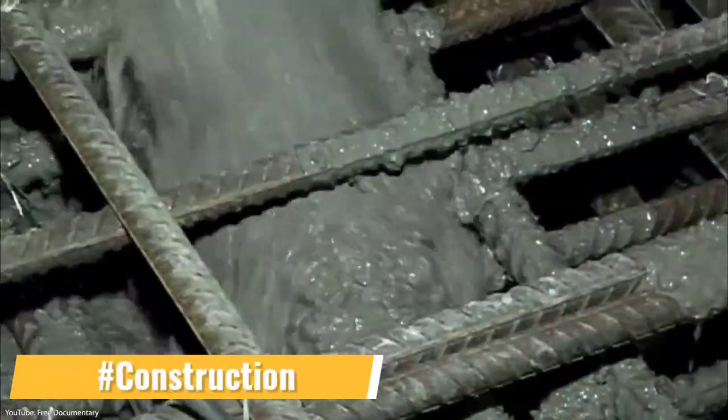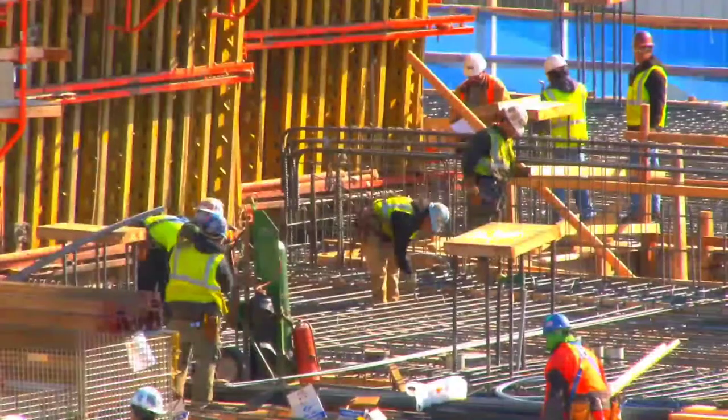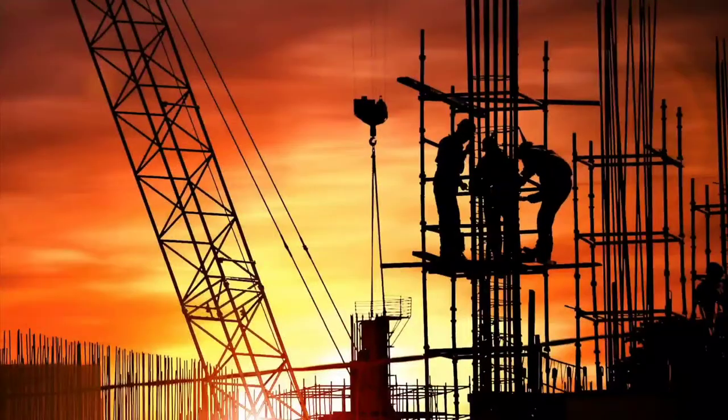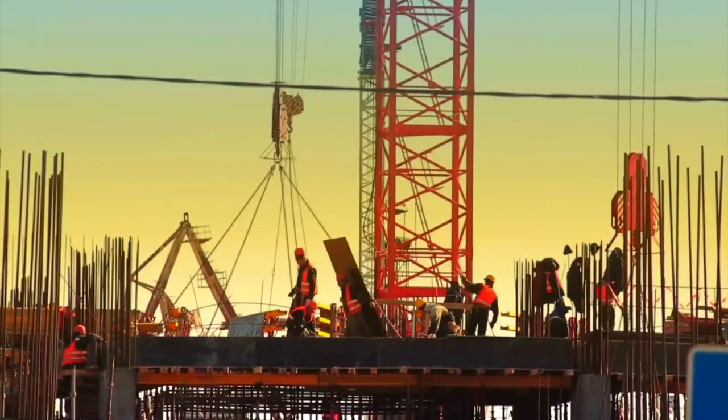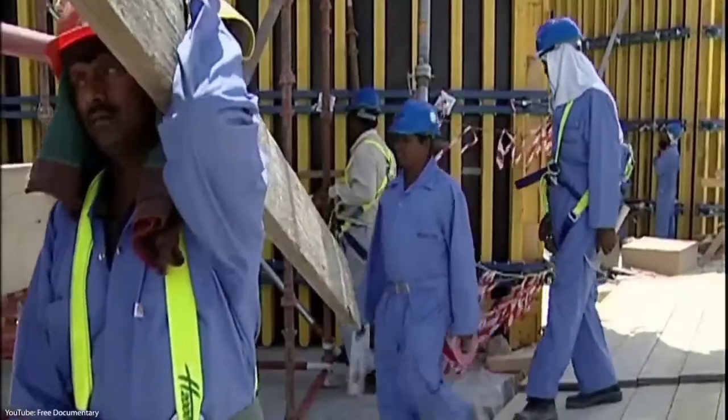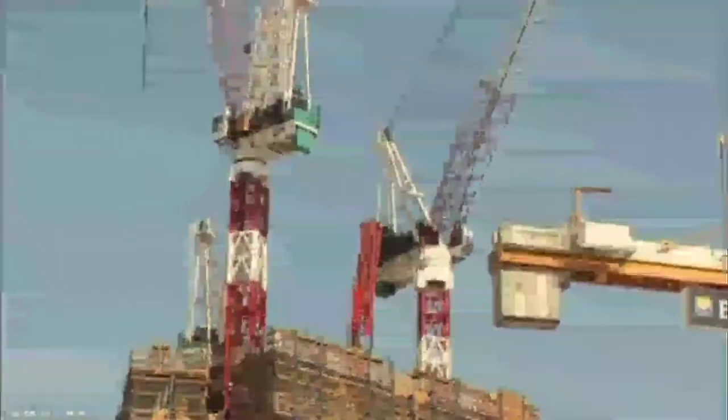Excavation work for the Burj Khalifa began in January 2004, and the building passed many important milestones on its way to becoming the tallest man-made structure the world has ever seen. Burj Khalifa became the world's tallest freestanding structure in just 1,325 days after excavation work began.